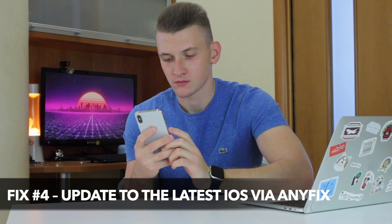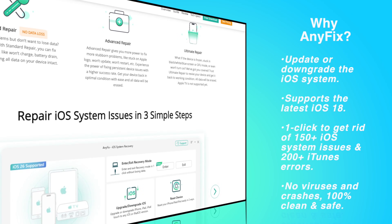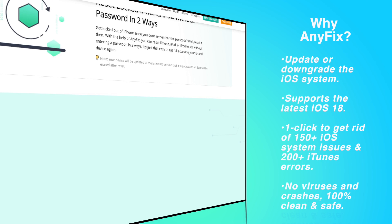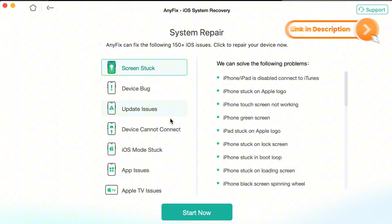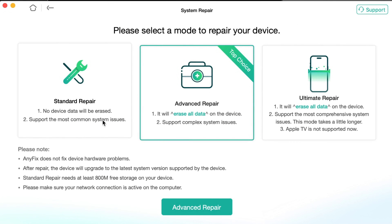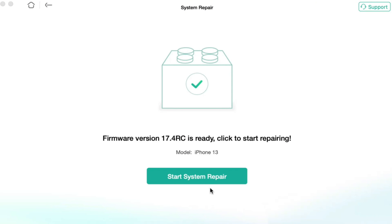If the above methods don't help you out with the verifying update trouble on your iPhone, you can use a repair application to fix iOS system issues quickly and safely. It's capable of repairing more than 150 iOS system issues such as iPhone update failure, iPhone boot loop, iPhone black screen, and many others. To repair your iPhone's verifying update issue, launch the utility and choose the System Repair menu. Choose Update Issues and select Standard Mode — it won't cause data loss. Follow the instructions to finish repairing iOS. After repairing, your iPhone will be upgraded to the latest version it supports.